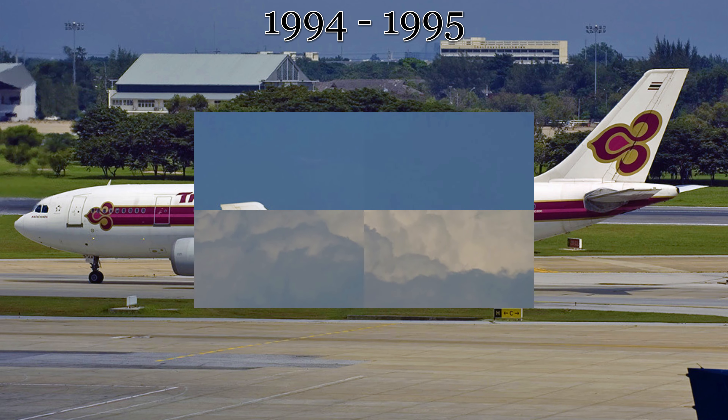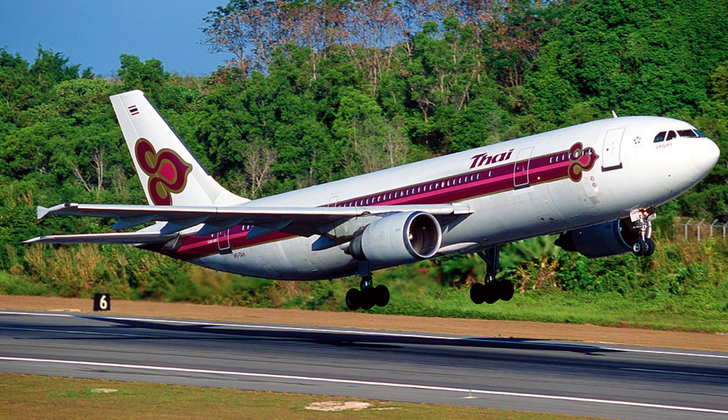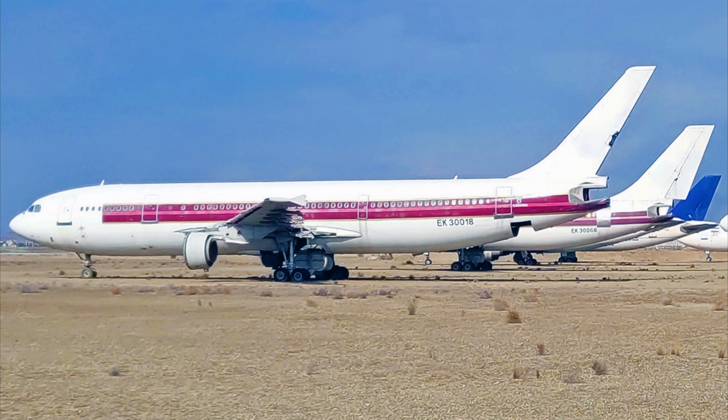While with Thai Airways, the aircraft was named Anapachinda, which translates to English literally as And the Prince. This name can be seen on the starboard side of the cockpit written in Latin script, and on the port side of the cockpit written in Thai script.